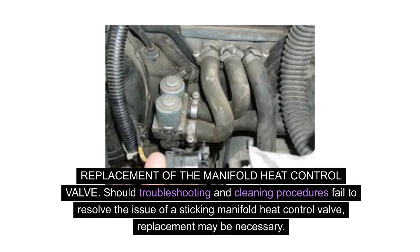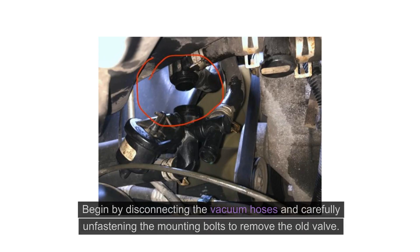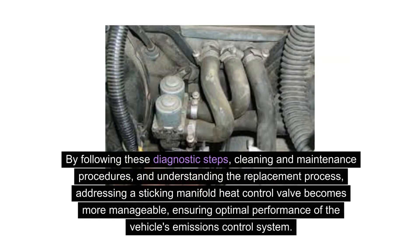Should troubleshooting and cleaning procedures fail to resolve the issue of a sticking manifold heat control valve, replacement may be necessary. When replacing the valve, ensure compatibility with the specific make and model of the vehicle. Begin by disconnecting the vacuum hoses and carefully unfastening the mounting bolts to remove the old valve. Install the new valve, reconnect the vacuum hoses, and perform a thorough check to verify proper functionality. By following these diagnostic steps, cleaning and maintenance procedures, and understanding the replacement process, addressing a sticking manifold heat control valve becomes more manageable, ensuring optimal performance of the vehicle's emissions control system.